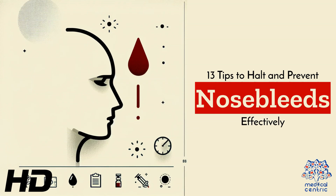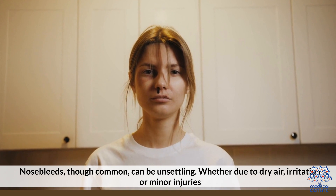Today's medical-centric topic is 13 Tips to Halt and Prevent Nosebleeds Effectively. Nosebleeds, though common, can be unsettling.